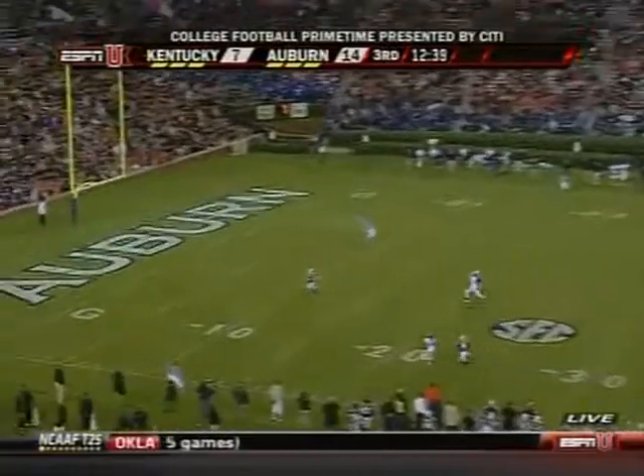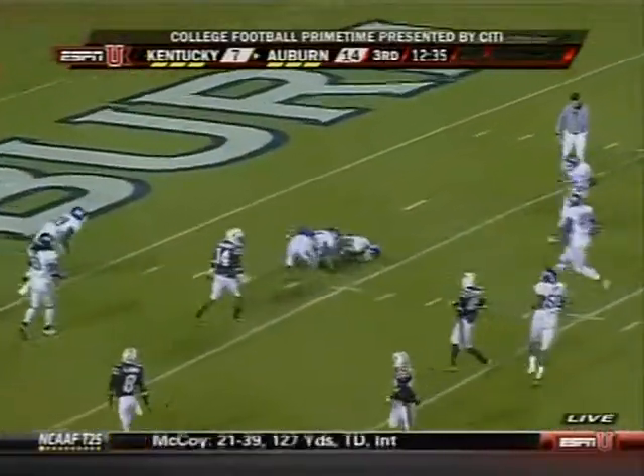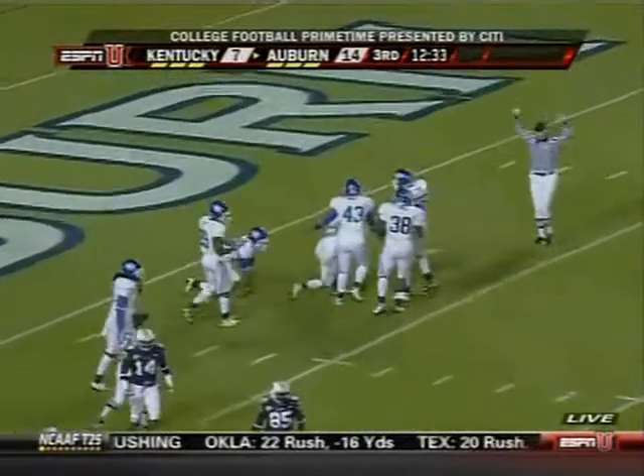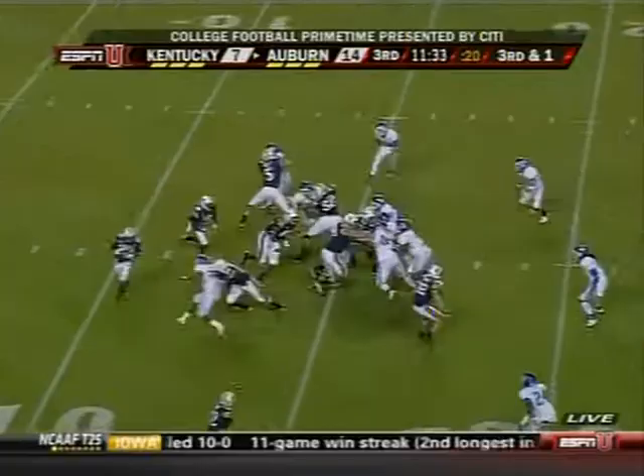No flag as the kicker, Chid Locke, was actually run into. The ball will be down inside the five. Getting sideline to sideline. Wildcat.